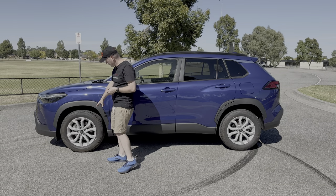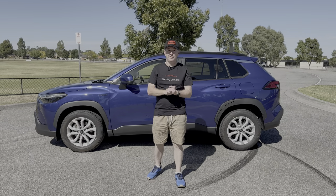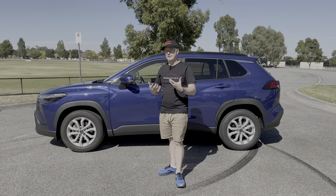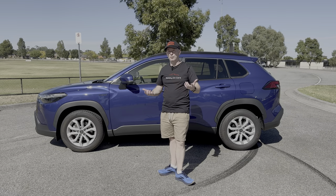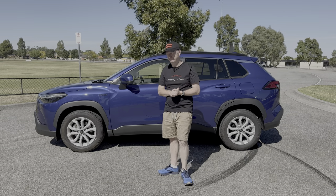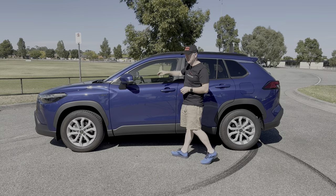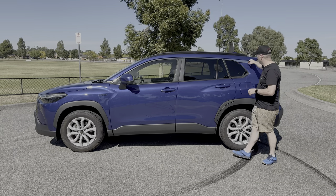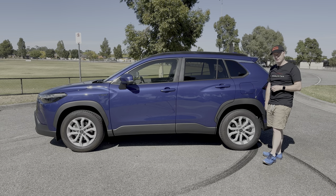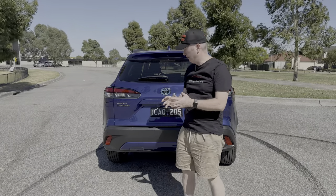Alloy wheels are 17-inch on this model, which these days is considered quite small, but it's not a car designed for going around corners quickly — it's more about comfort, and 17-inch with a decent set of tyres is actually perfect. You can also spot that this is the GXL because you've got a chrome strip going across the top of the window all the way to the back, with 'Corolla Cross' written in chrome trim on the rear quarter panel.